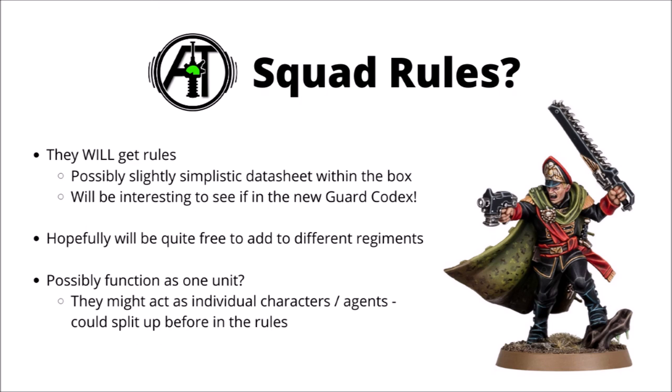I'm going to guess that they might function as one unit altogether — we recently got some Deathwatch Kill Team rules for Kill Team Cassius, and they might function something similar to that. It's hard to say at the moment, though. In previous editions they could all split up and go their own separate ways, making them an interesting spread-out guerrilla force that could harass the enemy. In any case, I'll certainly look forward to reviewing their rules once they're out.